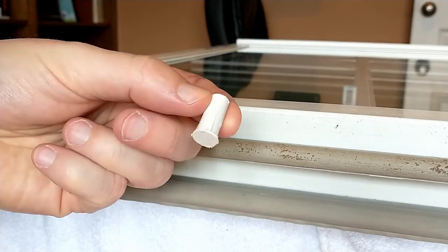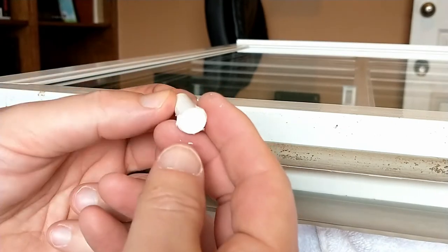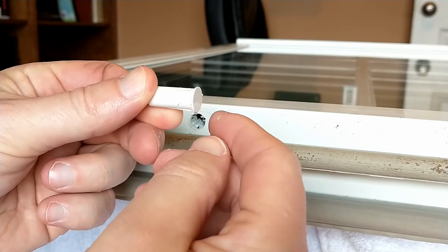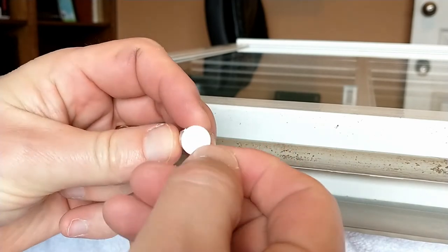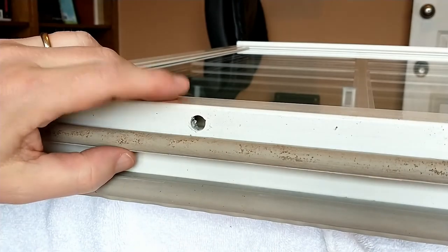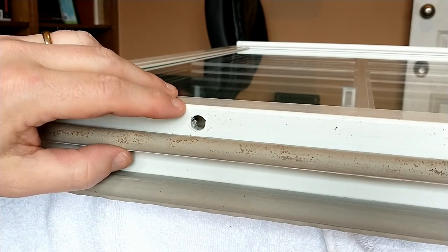This is what that magnet looks like at full depth — it's really just a magnet in a plastic housing. I could put a new one on, but I'll probably just reuse this one since it came out great. I'll put some new silicone on it and reuse it.